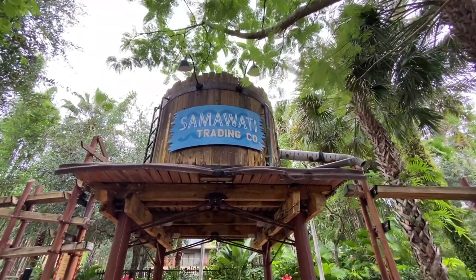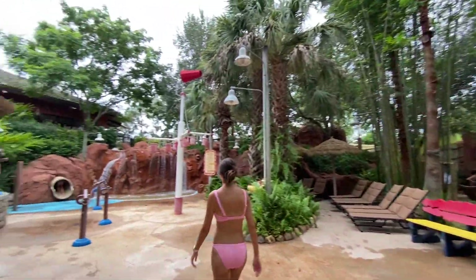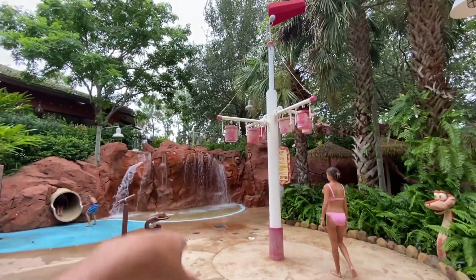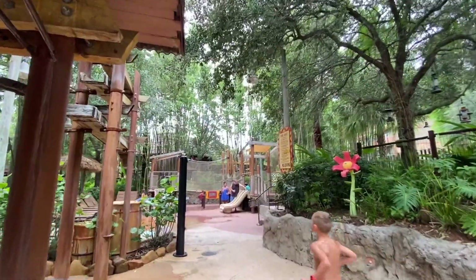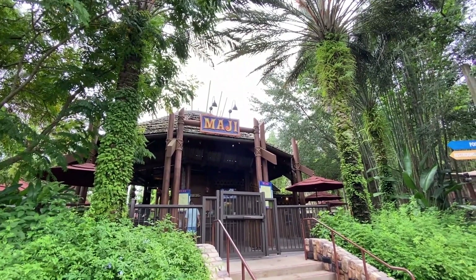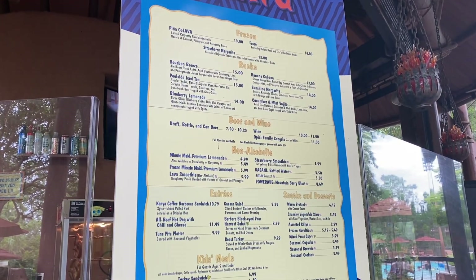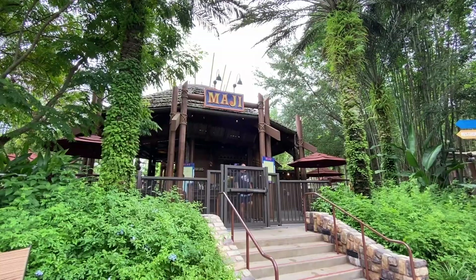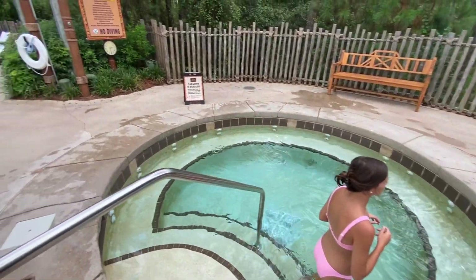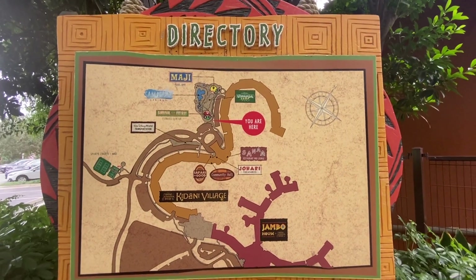Also at the pool is the Samawati Trading Company area with a splash pad, ping pong table for kids, water guns, a slide, and a waterfall — a really cool area for little ones. They also have the Maji Pool Bar where you can get drinks and quick bites like salads and sandwiches. There are also two hot tubs — one below the pool area and one up above the slide.